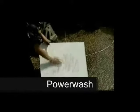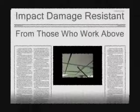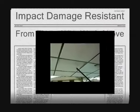Our ceilings range from casual to elegant. They're all waterproof, washable, rust-proof, sag-proof due to moisture, impact-damage-resistant — so when those who work above them, they will not damage them — mold-proof, bacteria-proof, mildew-proof.